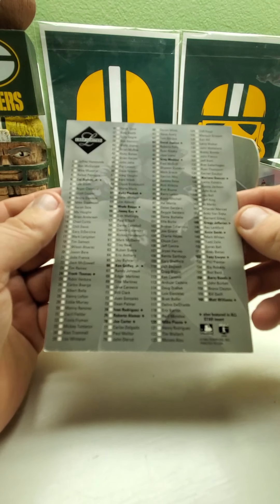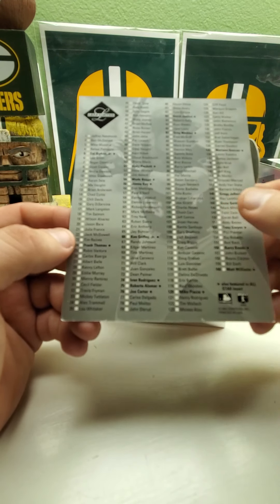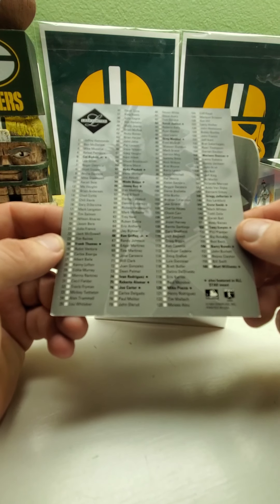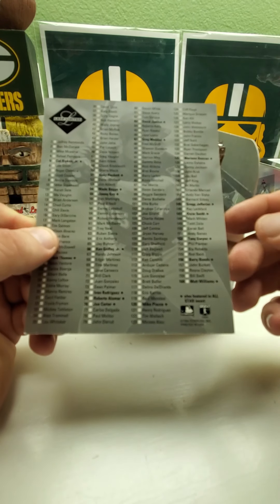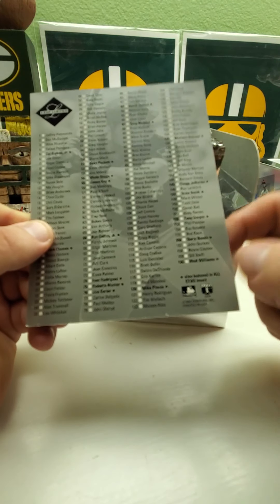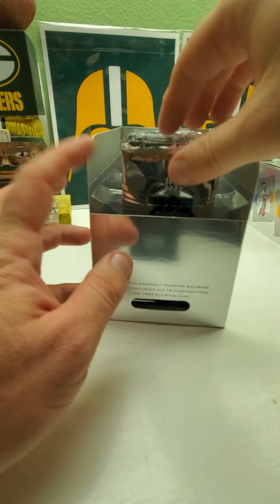Oh, it's a checklist. So here's a checklist — I guess all the ones with the stars are probably the all-star insert. We got Cal Ripken Jr., Frank Thomas, Kirby Puckett, Wade Boggs, Jimmy Key, Ken Griffey Jr., Ivan Rodriguez, Roberto Alomar, Joe Carter, David Justice, Greg Maddux, Mike Piazza, Mariano Duncan, Greg Jefferies, Ozzie Smith, Tony Gwynn, Barry Bonds, and Matt Williams — all featured in the all-star insert set. That's cool, I really like this box.